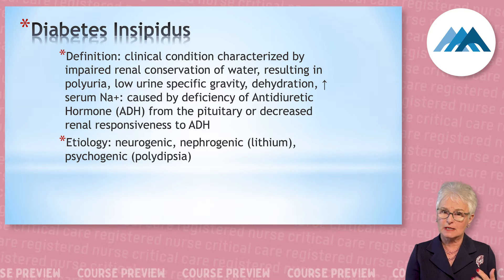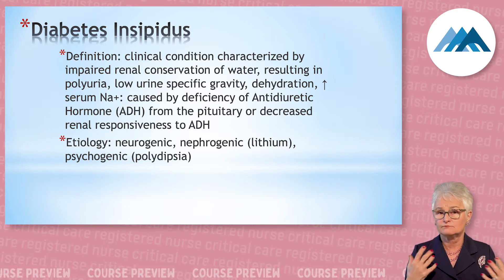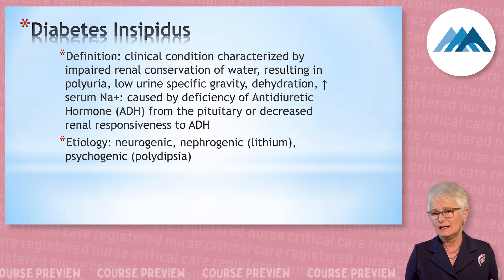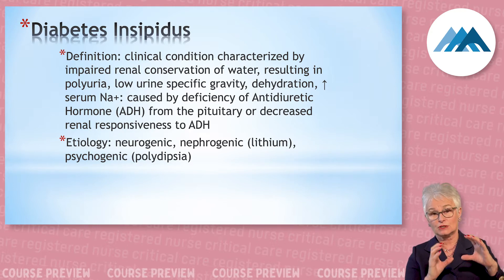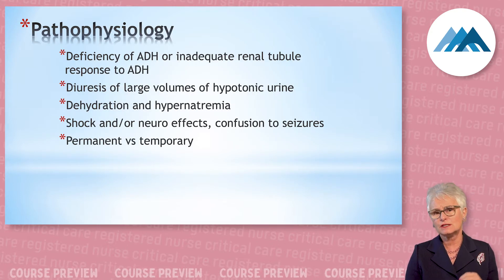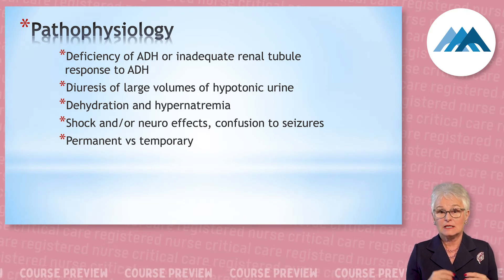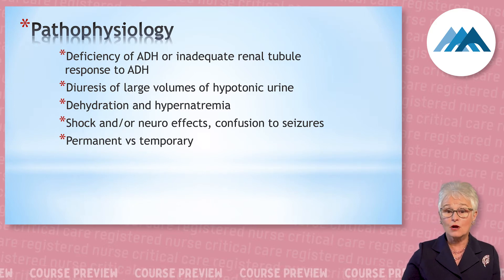One cause is neurogenic — it could be a closed head injury, increased ICP, or an open craniotomy. It could also be nephrogenic, but that's not on the test, and it's not psychogenic. So let's just concentrate on neurogenic. The pituitary, being compressed for whatever reason, is producing a deficiency of antidiuretic hormone.